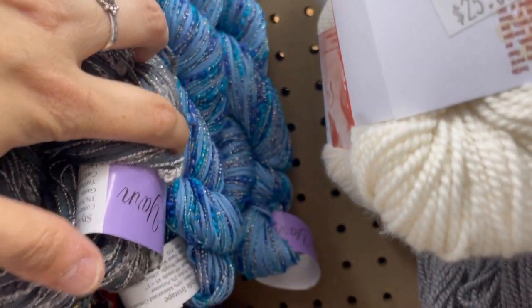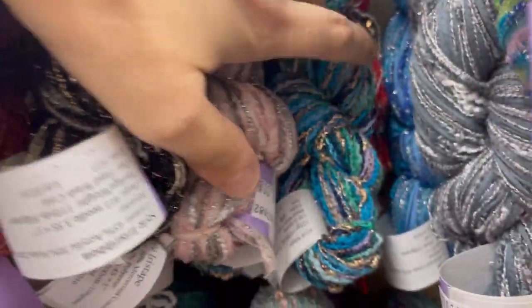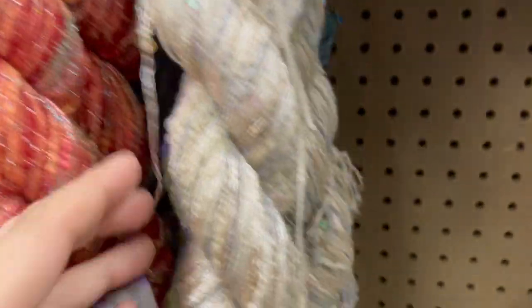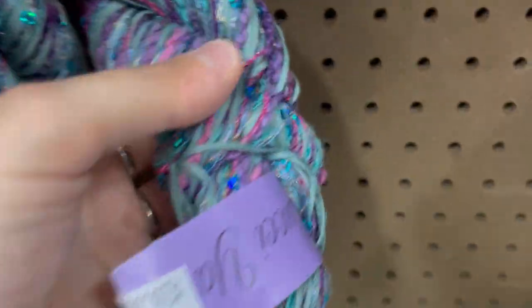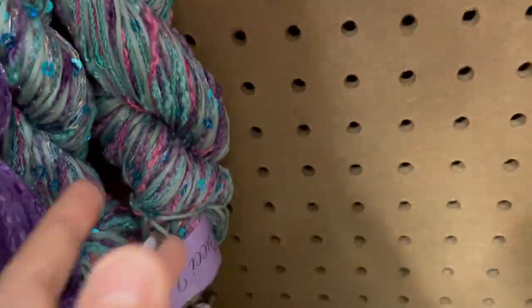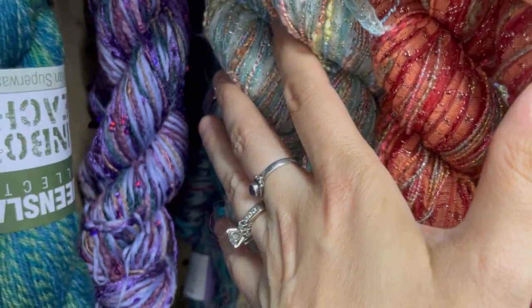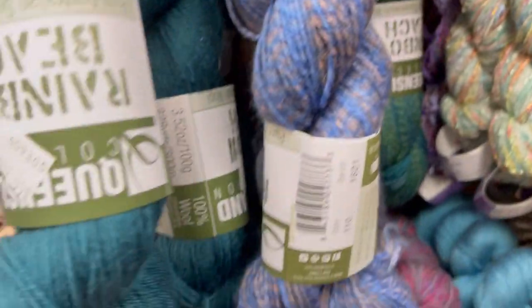Red and black — oh my god. Ooh, mermaid's dream back here. 26 on that one. Purple. I've gotta take that white off and look at it. The white's beautiful, but I don't know what I'd do with it.